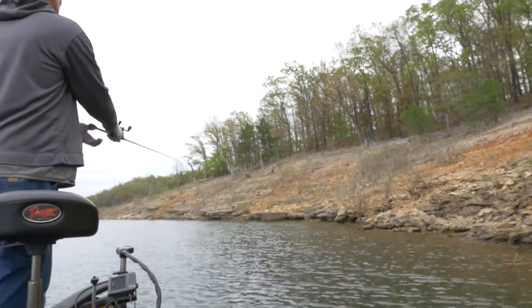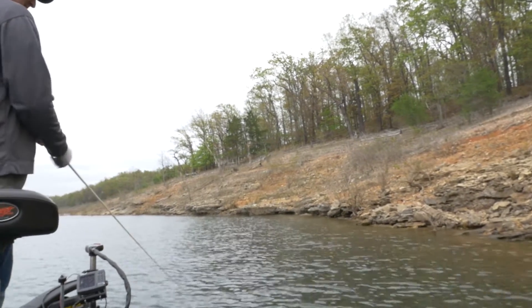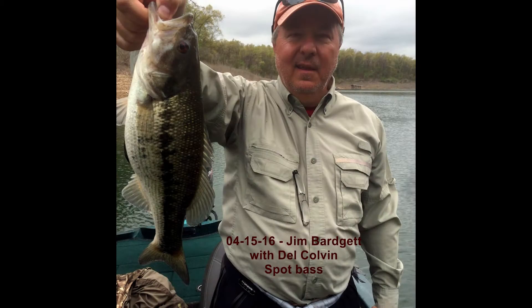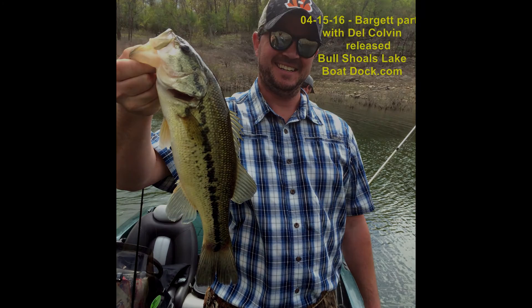It's a real nice time to fish the lake. If you can get a chance, come on down — you're going to have fun, you're going to see fish, you're going to catch fish. There's a lot to do here. Other than the boat dock, we've got fishing, houseboat rentals, a resort, guide trips on the White River, and bow fishing is going to start going here soon. If you're interested, give us a call — we'll be more than happy to take you out.